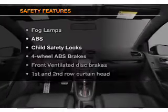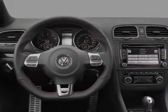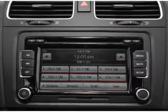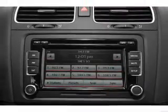If safety is a high priority, rest assured knowing that these top safety components are included: front ventilated disc brakes, curtain head airbags, passenger airbag, side airbag, traction control, stability control, and daytime running lights. Call today to schedule a test drive.